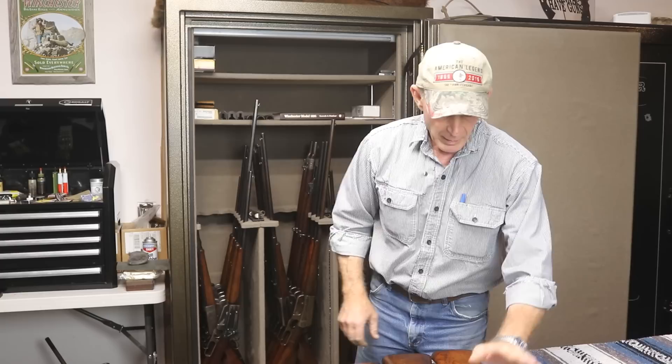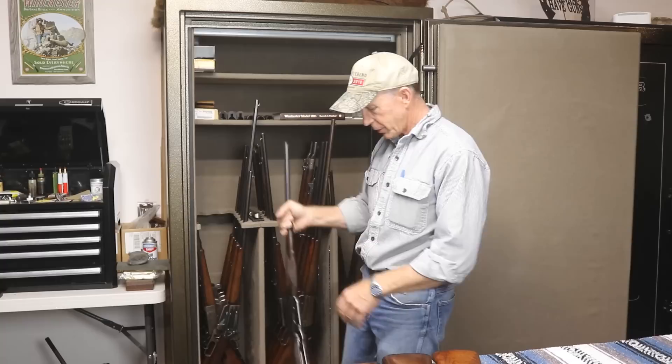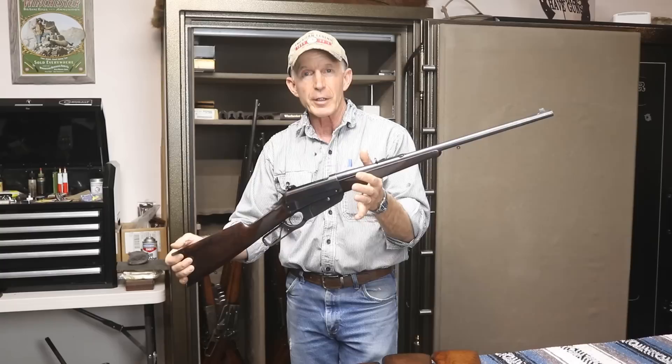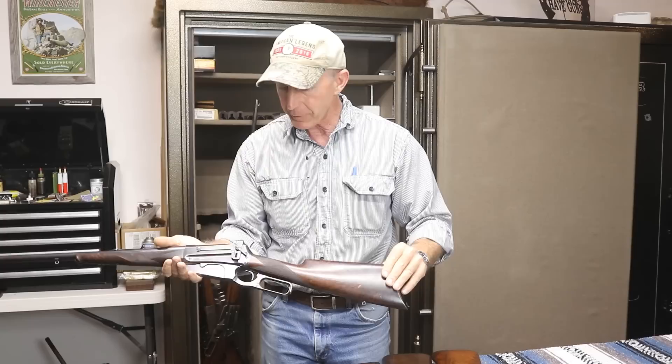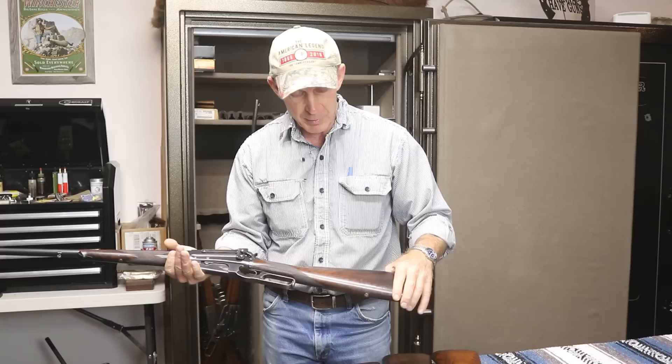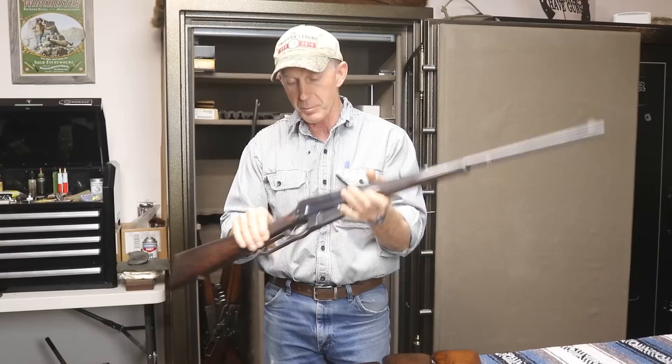There just aren't many antique second models out there. Here's one of my absolute favorites in the collection — this is a 22-inch short rifle deluxe with absolutely gorgeous wood. This is an absolute beauty: 22-inch, everything letters on it, Model 21 receiver sight, sling eyes, and it has a tremendous bore — just hasn't been carried much at all.